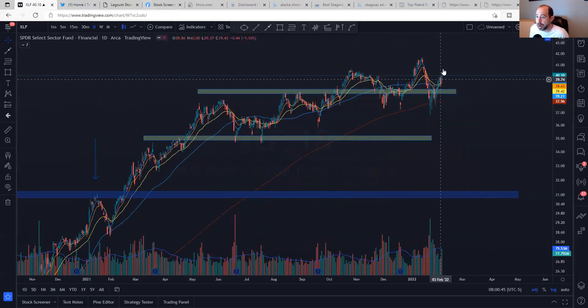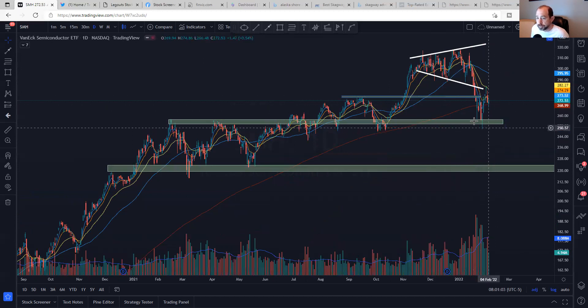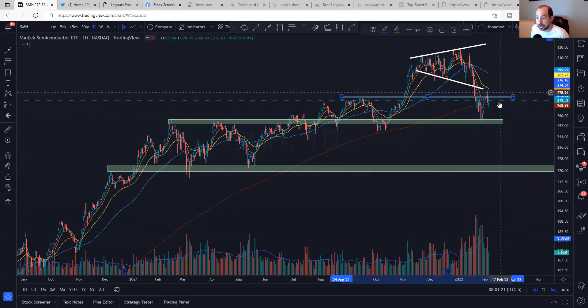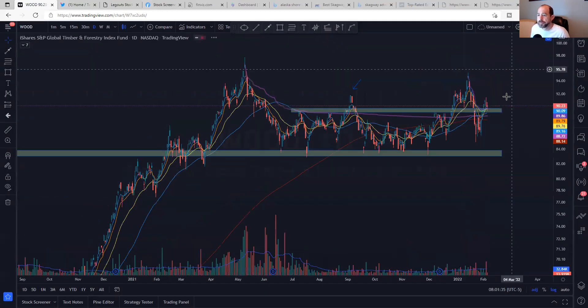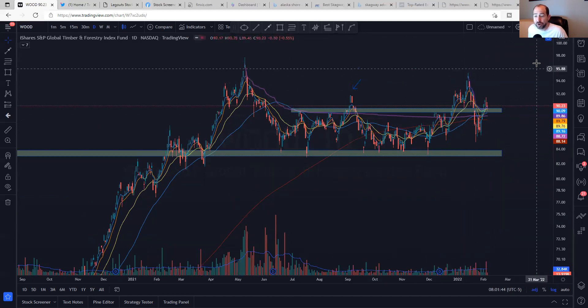XLF — nice work this week, above all its moving averages, everything moving higher. XLF is definitely participating. SMH is not quite as good — it was wide and loose and ended up breaking down from that, but it held in the support area above the 200-day. I'd like to see it recover moving averages and get above and hold 276. Looking at WOOD — it's recovered some and looks like the right side of maybe some kind of base, which I think is very constructive.